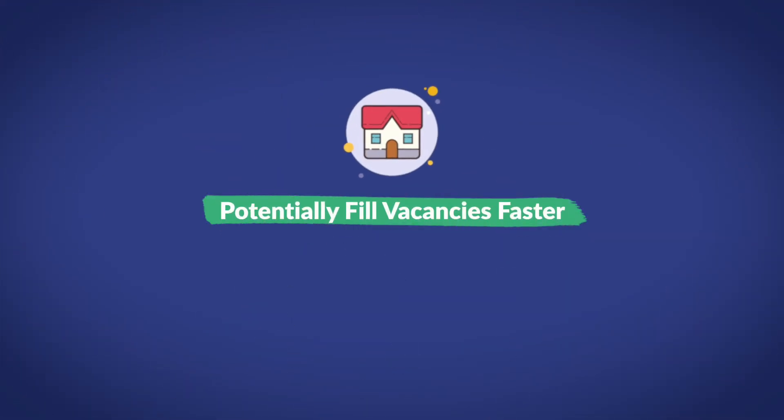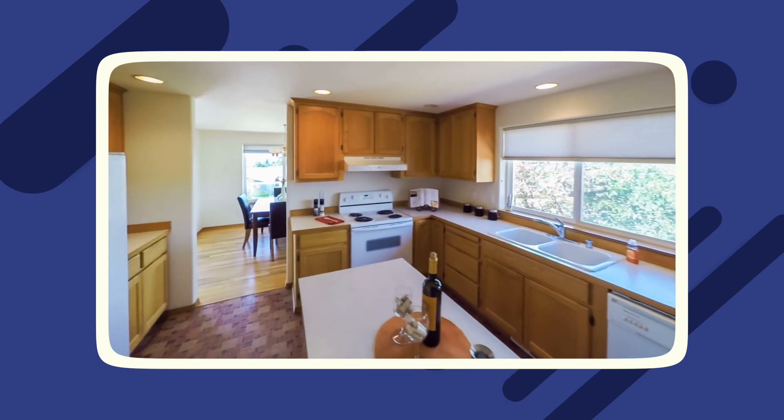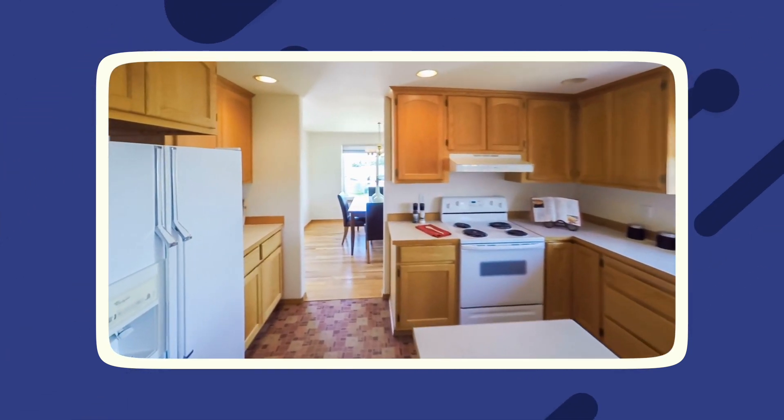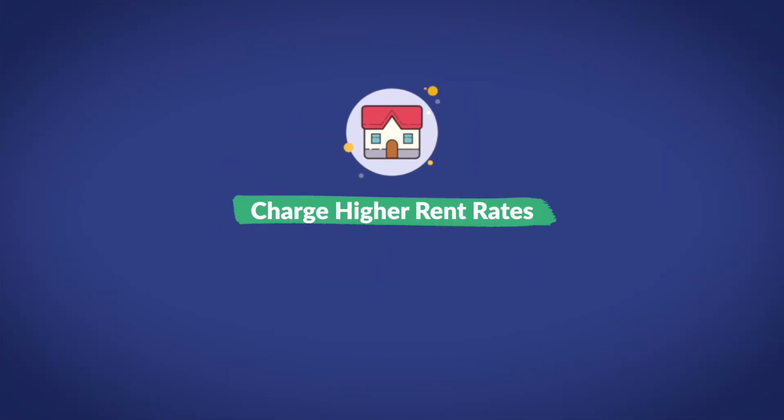Number one: you could potentially fill vacancies faster. While the rent rate for a fully furnished space is higher, the draw of a fully furnished rental is big, especially in a busy market with high demand. You're able to attract more and potentially higher quality tenants, given the price point and responsibility involved. Number two: you can charge considerably higher rent rates — typically anywhere from 10% to 20% higher on annual leases, though it will depend on where your property is located.